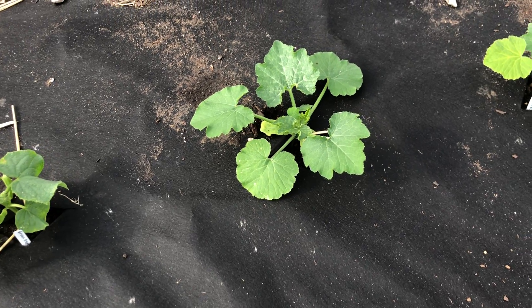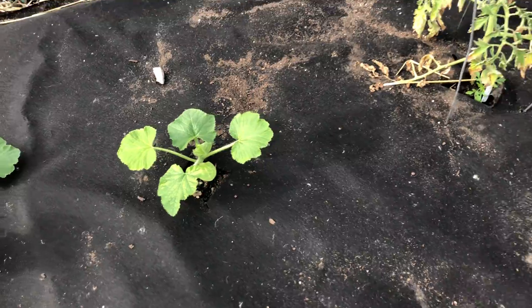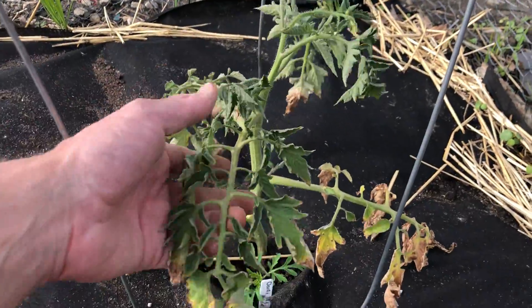Here's my cucumber looking good — they're all taking really well. Here's my zucchini and then here's my yellow squash looking good. There's this one cloudy hybrid tomato plant; it's looking kind of rough but it's making it.